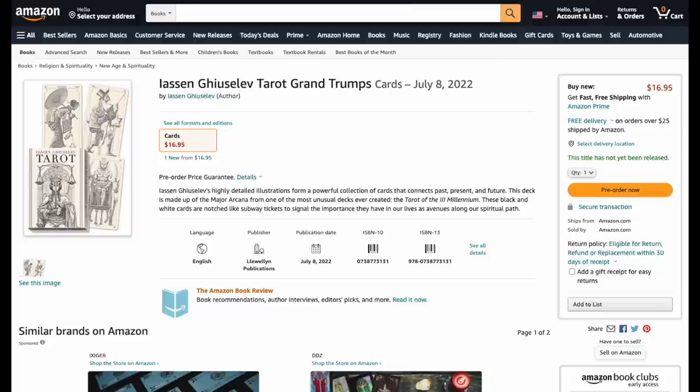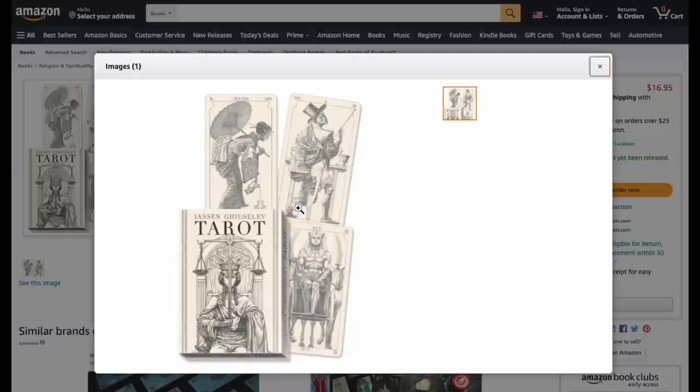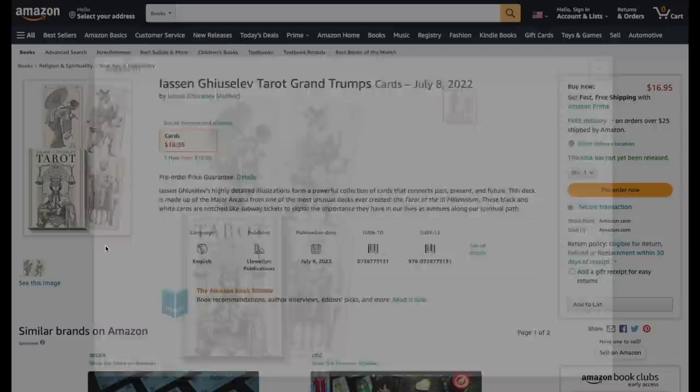Tarot Grand Trumps — made up of just the Major Arcana, black and white cards with freaking cool illustrations. Really looks great, I like it. At 16 bucks it's pretty reasonable, coming in July. It's kind of a collector's item. The description says they're 'not like subway tickets' which is a strange thing to say.